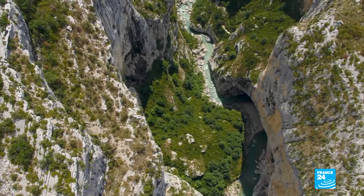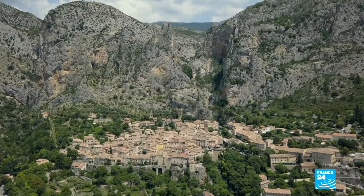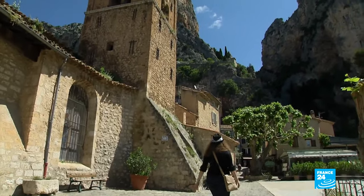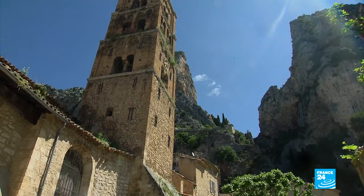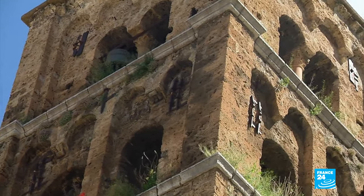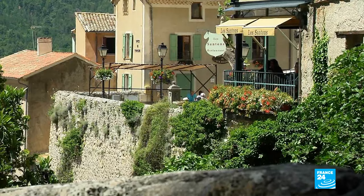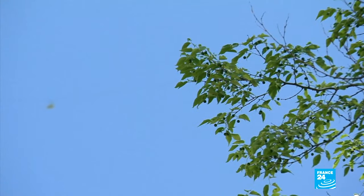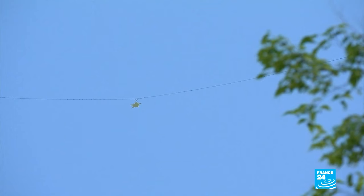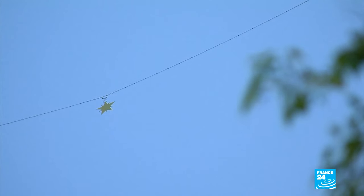20 kilometres away lies Moustier-Sainte-Marie. Nestled in the hollow of a rock, this village was built during the Middle Ages and today it's an architectural treasure trove. The bell tower is pretty remarkable — it was built in such a way that it sways a tiny bit from left to right with the sound of the bells. These houses were built high up in the 14th century to save space. Near the stone bridge, a bright little gold star twinkles in the sunlight, attached to a chain linking both sides of the mountain. It's the symbol of the village, a reminder of an old legend: a knight from Moustier went on a crusade and was imprisoned. During his captivity, he vowed to offer a star to his homeland if he were ever set free.